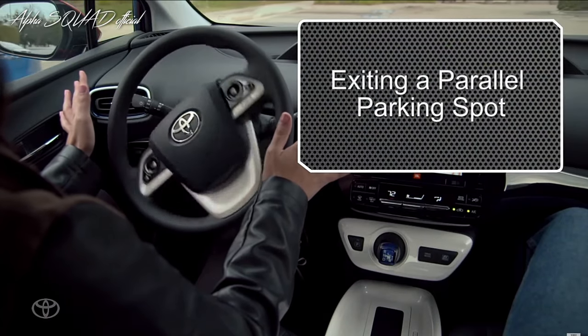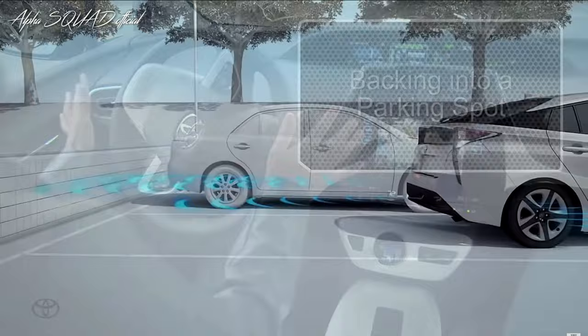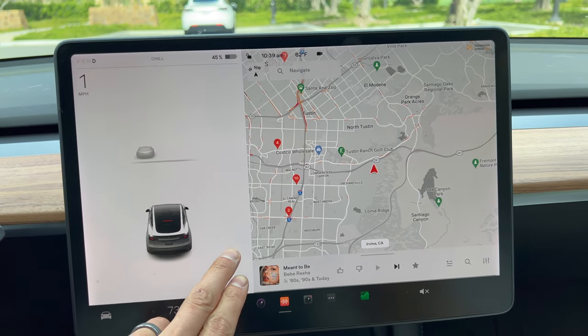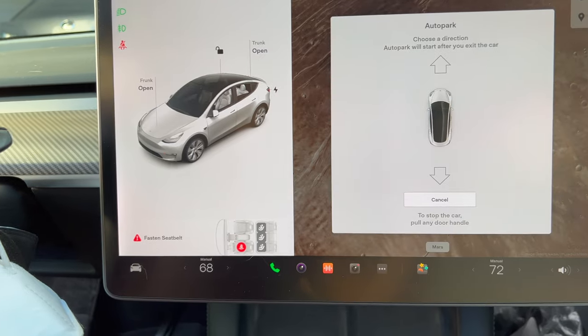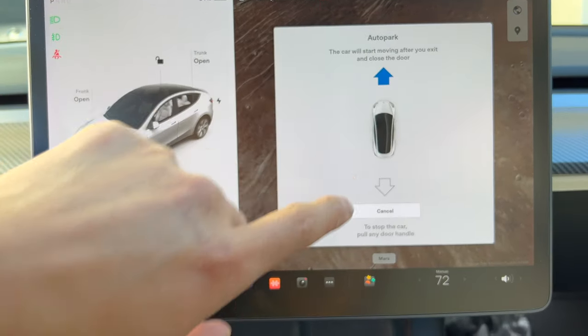These days most cars, even my old Prius, have something called auto park where it can parallel park the car for you or reverse park into a parking spot. In today's Quick Tips with Chris, I'm going to show you how to let Tesla do the parking for you, and I'll also cover how to enable a secret feature to let the car park itself forward or backwards, which can be super useful if you park your car in a garage.